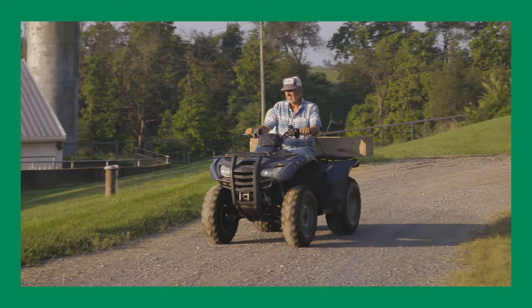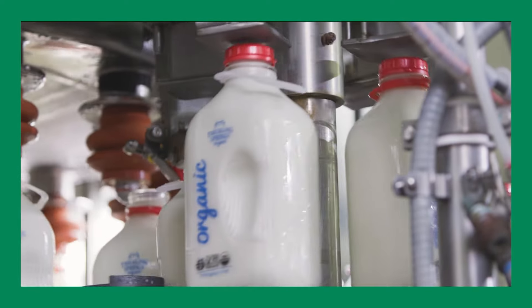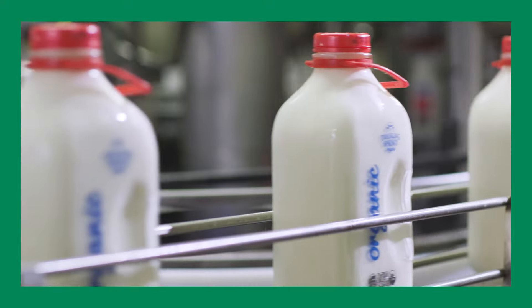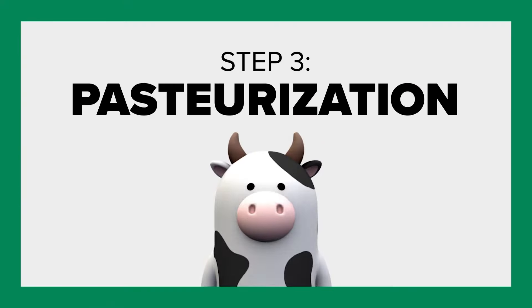In addition, we work in partnership with local organic farmers to bottle Farm Fresh Organic Milk, known on our line as Trickling Springs Organic Milk. Next is pasteurization.